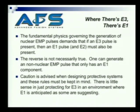When you're starting for protection, the question is: are you going to protect against E1, or E3? The fundamental physics governing the generation of a nuclear EMP pulse demands that if E3 is present, you're going to have E1 and E2 as well. The reverse isn't necessarily true.